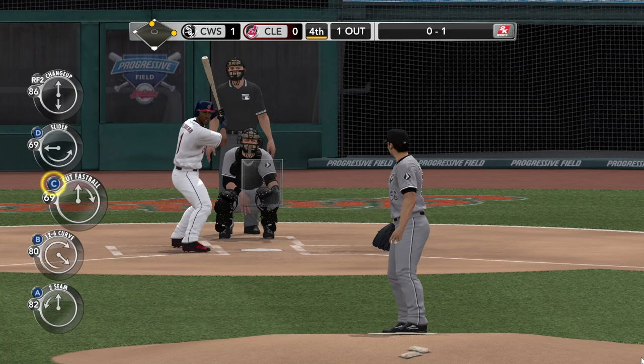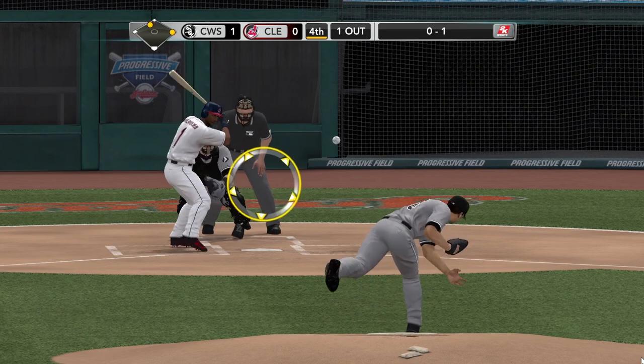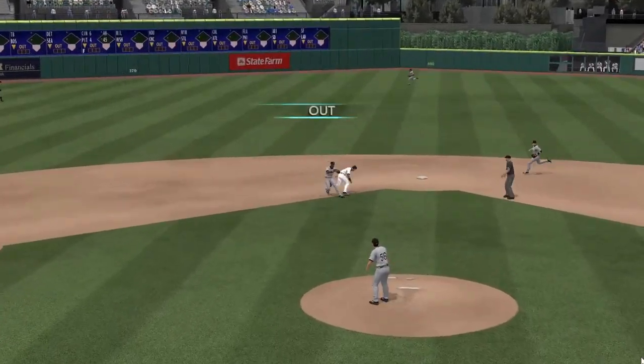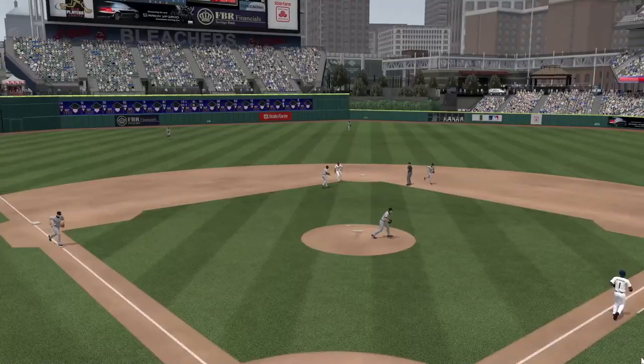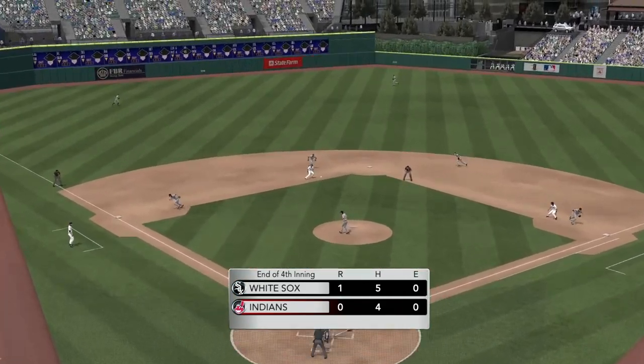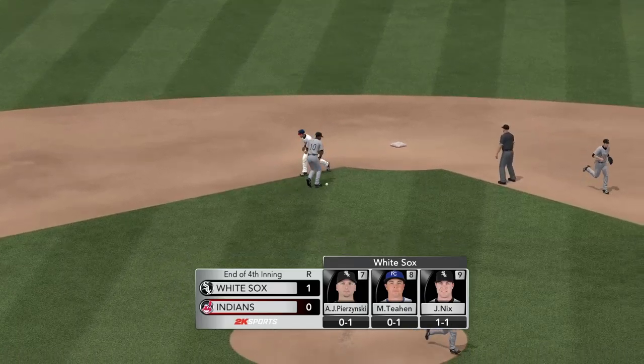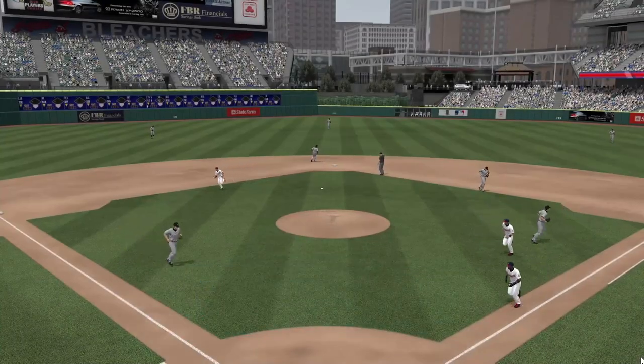Heading to the dugout — Mark Burley, four-inning shutout mound work. For those of you just joining in, I'm Gary Thorne along with John Kruk and Steve Phillips. We bring you Major League Baseball here on 2K Sports.